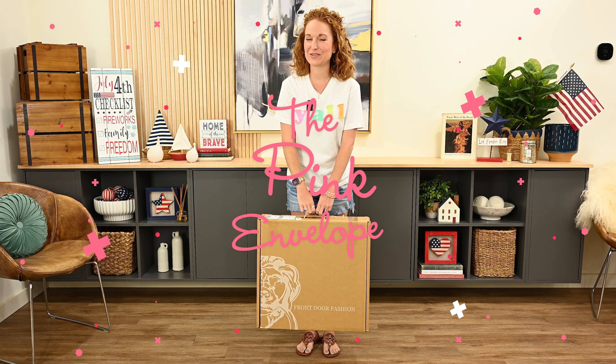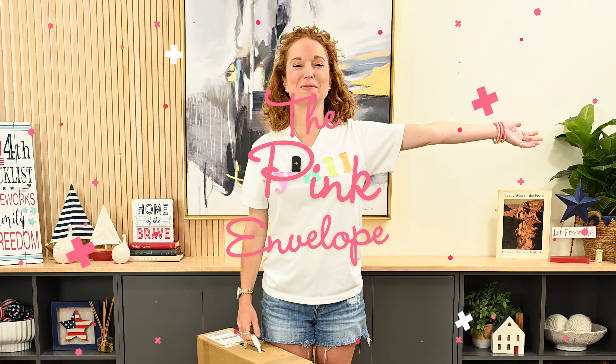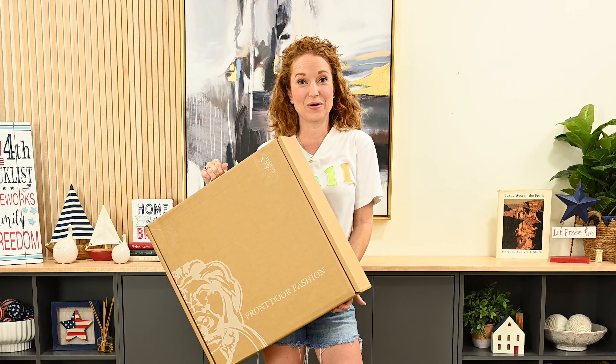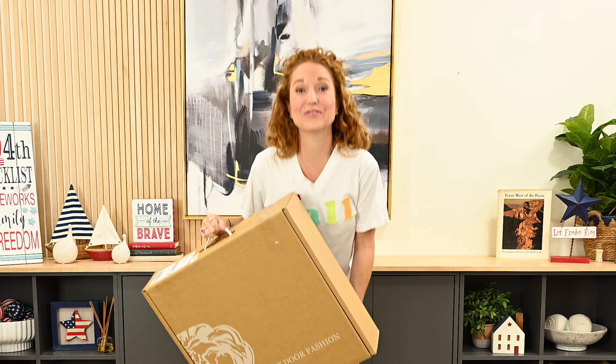Hey y'all, welcome back to the Pink Envelope. Today is my birthday — I am opening a Front Door Fashion summer haul. I'm gifting myself for my birthday.